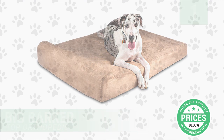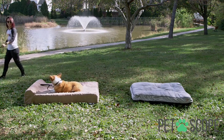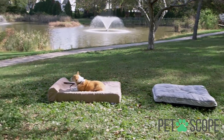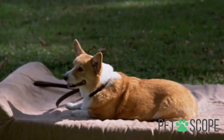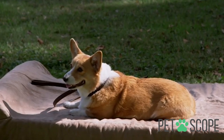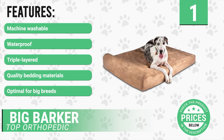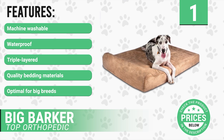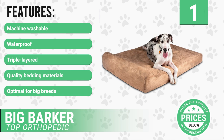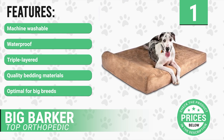Number 1: Big Barker Orthopedic Dog Bed. Number 1 on our list is the Big Barker Orthopedic Dog Bed. This bed was made with big dogs like Dobermans and Rottweilers in mind. The 7-inch bed provides all the comfort that they need. Much like humans, when your dog starts growing older, they develop health conditions that might bring about discomfort. It has the following features: machine washable, waterproof, triple layered, quality bedding materials, optimal for big breeds.